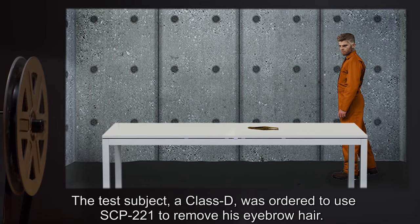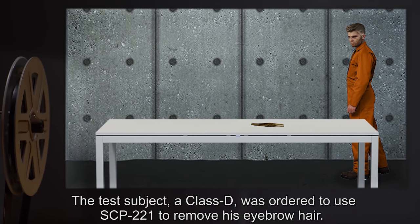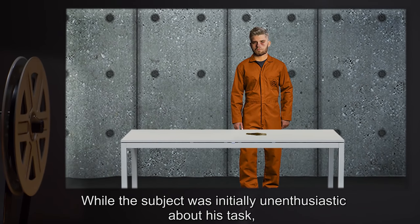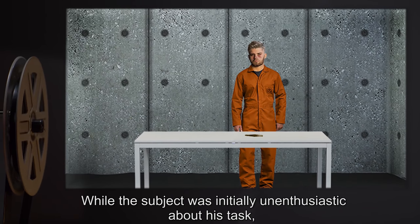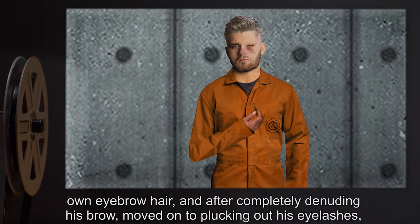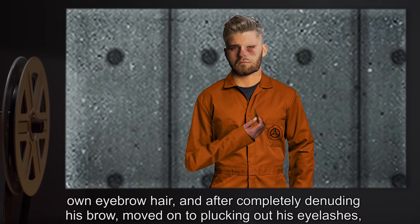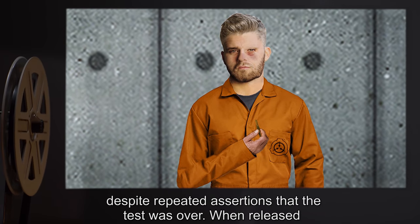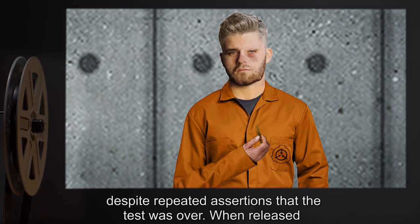Addendum: Test Log 221-1. The test subject, a Class D, was ordered to use SCP-221 to remove his eyebrow hair. While the subject was initially unenthusiastic about this task, after the first 10 minutes he began to more actively pluck out his own eyebrow hair, and after completely denuding his brow, moved on to plucking out his eyelashes despite repeated assertions that the test was over.